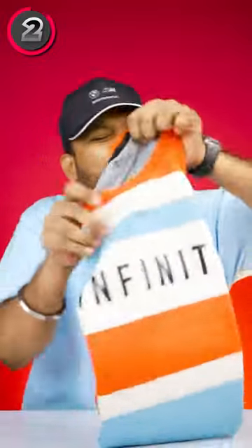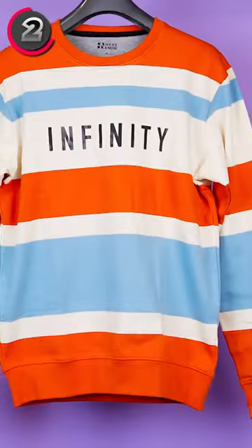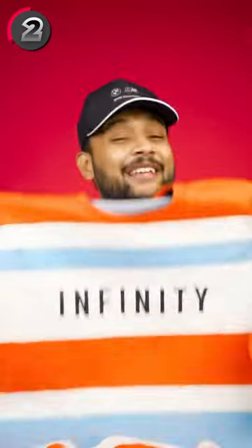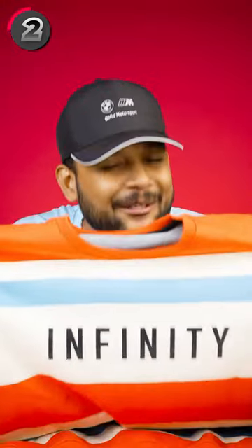This is the next sweatshirt by Myntra, Hair and Now brand. And this is a very beautiful retro but colorful sweatshirt. You can see multiple colors. You can see infinity prints. The quality of the fabric is very good, the cuffing is very good, the round neck will be very good. And this is also a very beautiful, simple sweatshirt.